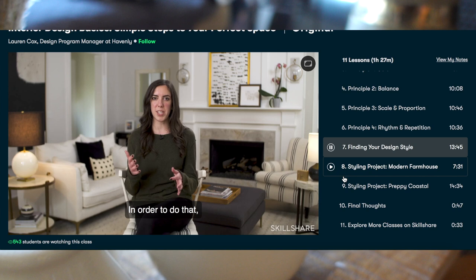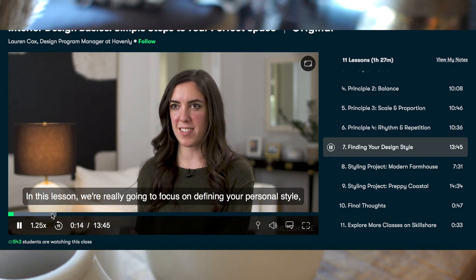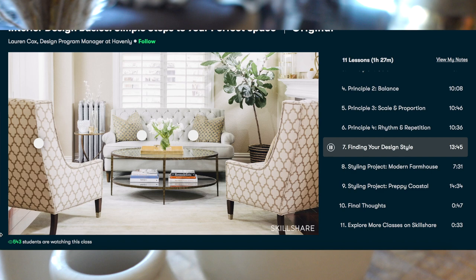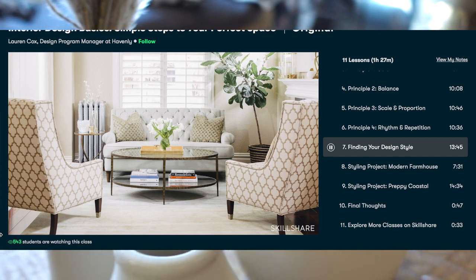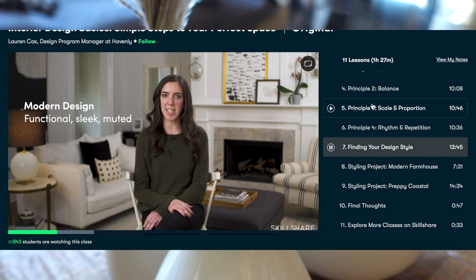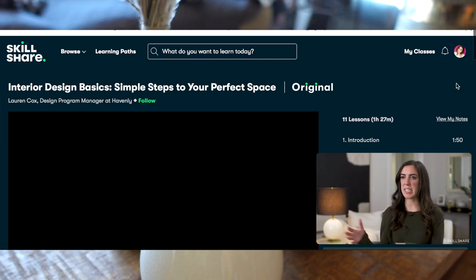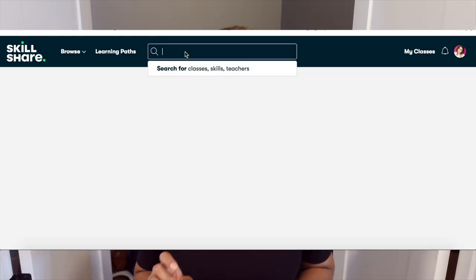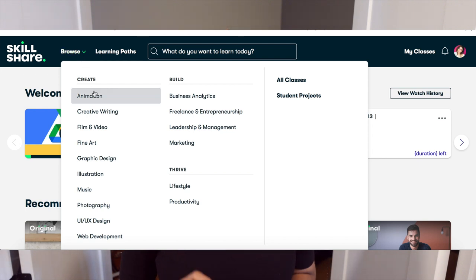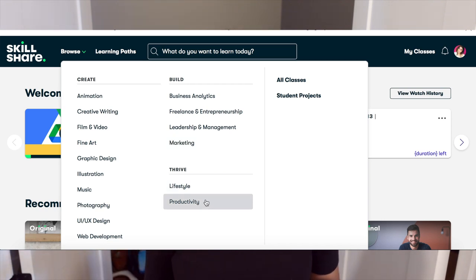I'm learning how to decorate my own house like a professional from her. She designed her program very perfectly from A to Z. You can learn how to choose colors, which colors go with which things, and different styles of interior decorating — like farmhouse style, mid-century modern, classic English houses. She can even help you find your own style to decorate your house. She has around 72,000 students in her class, which is amazing. I've been taking her classes on Skillshare.